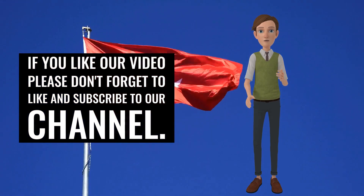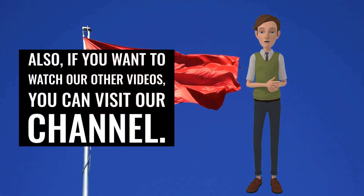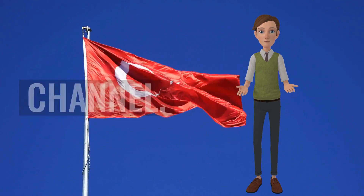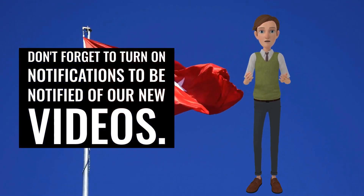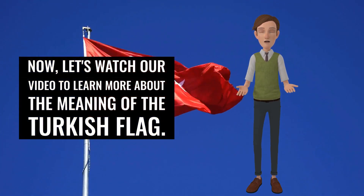If you like our video please don't forget to like and subscribe to our channel. Also, if you want to watch our other videos, you can visit our channel. Don't forget to turn on notifications to be notified of our new videos. Now, let's watch our video to learn more about the meaning of the Turkish flag.